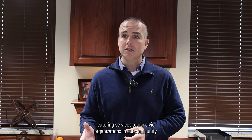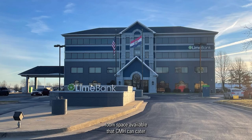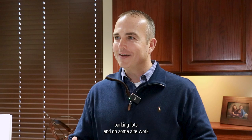We are also working on plans to continue to provide catering services to our civic organizations in the community. We have been working on a partnership with the Line Bank to have some community room space available that CMH can cater, and we'll begin operations there the first part of February.